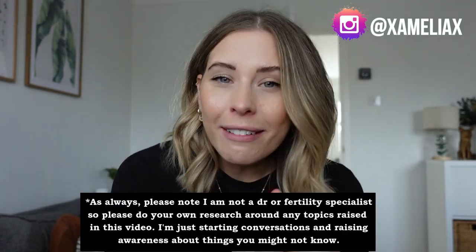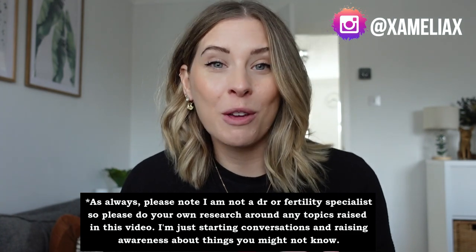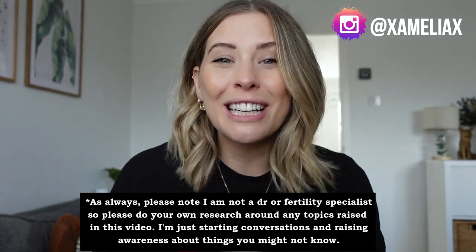For those of you who are new, hi my name is Amelia. We make all kinds of videos on this channel, but I also have a very big playlist full of videos like this talking about hormones, periods, fertility and body chats in general. So if you want to find out a little bit more about what's going on with your body, click subscribe, stick around for a while, we would love to have you.